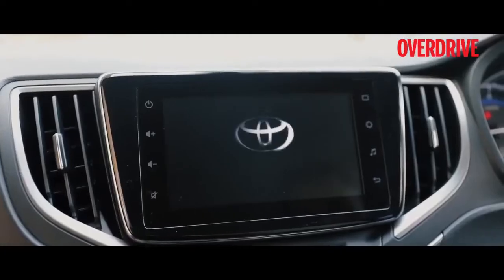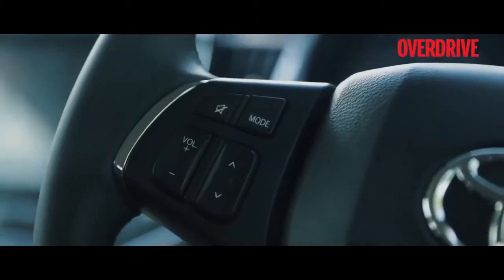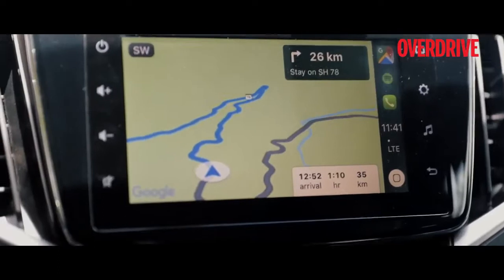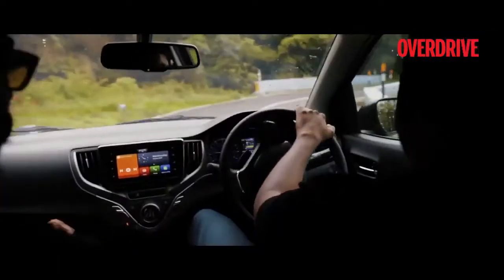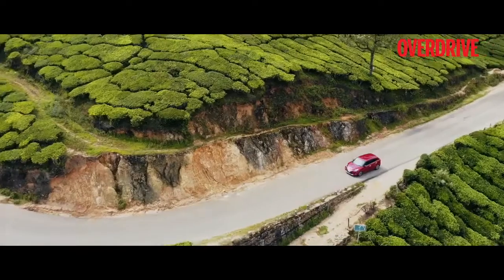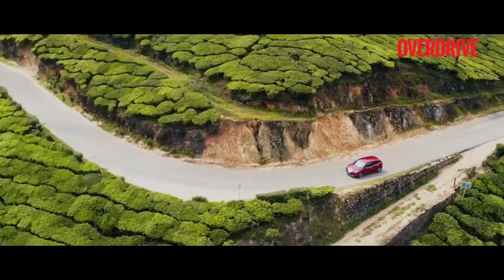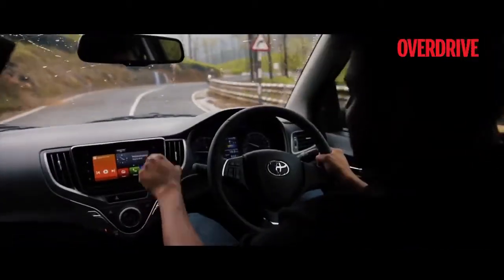The Toyota Glanza comes with a Smart Playcast system with modern connectivity options such as Apple CarPlay and Android Auto. This system offers a host of options and takes care of entertainment and navigation. So we are going to Munnar — and with the Glanza's Apple CarPlay, all you need to do is press that button.